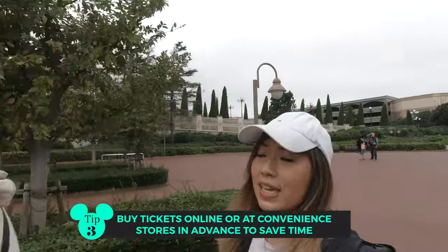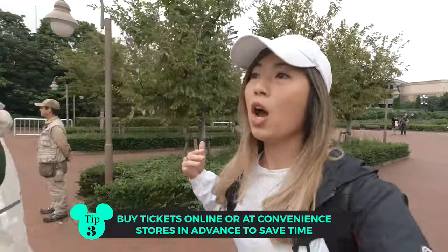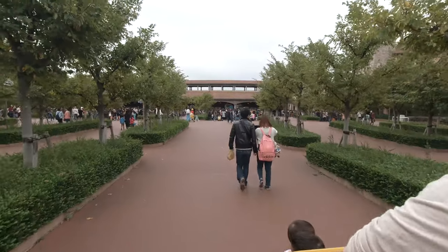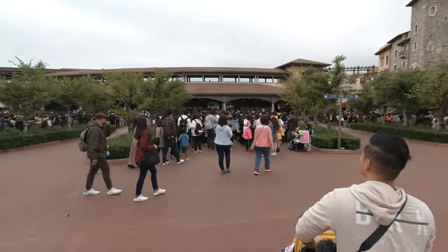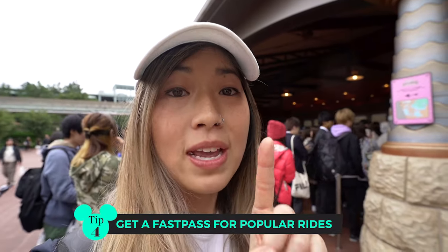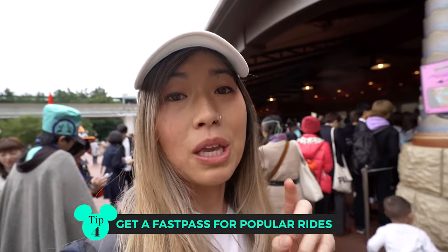We bought our tickets at 7-Eleven convenience store already, so luckily we do not have to buy tickets here. The lines are crazy! We're so close to entering DisneySea — super exciting. The lines actually move pretty quickly so that wasn't too bad. First mission number one is to go and get a Fast Pass, so we're going to see how the lines go for that.